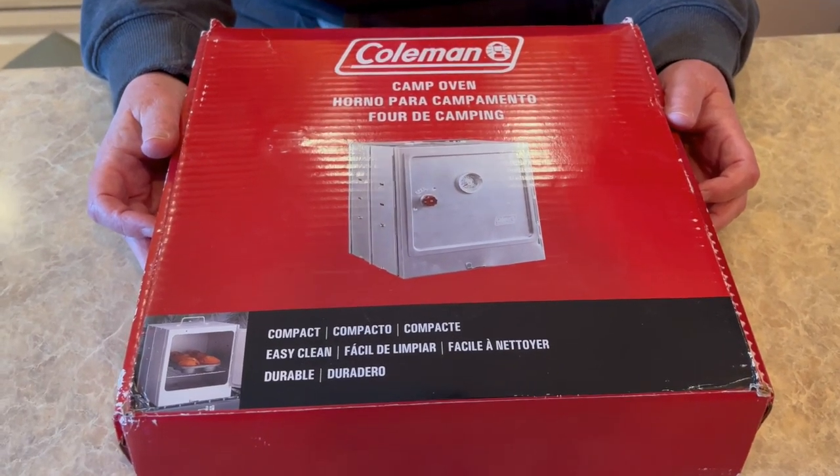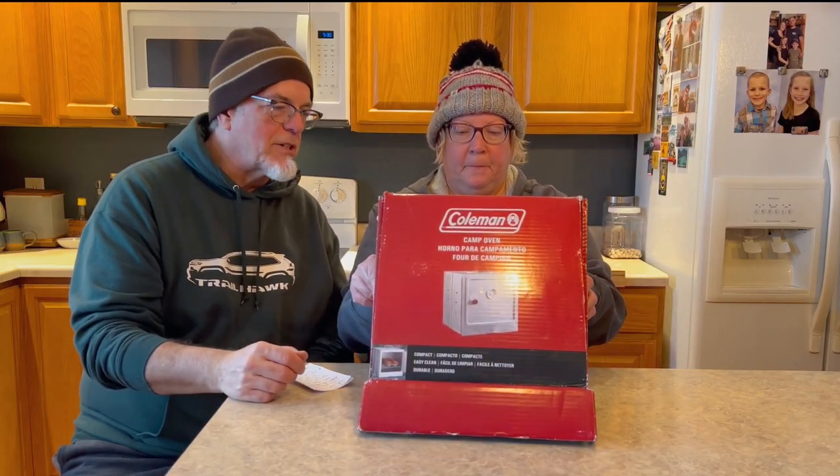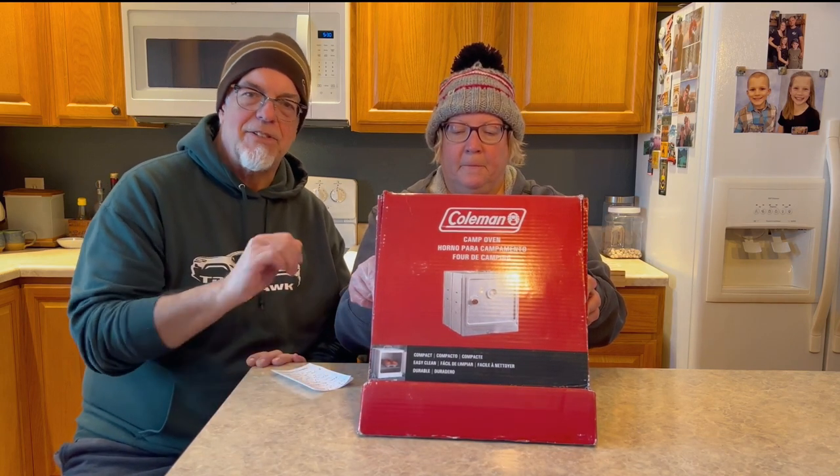Here we are back inside at the home front — it's a little too cold to be out in the van trying to maneuver this around. We wanted to show you how we set it up and talk about some of the parts and go over the whole thing. As you can see, it's very compact and fits easily in most spots in your van.